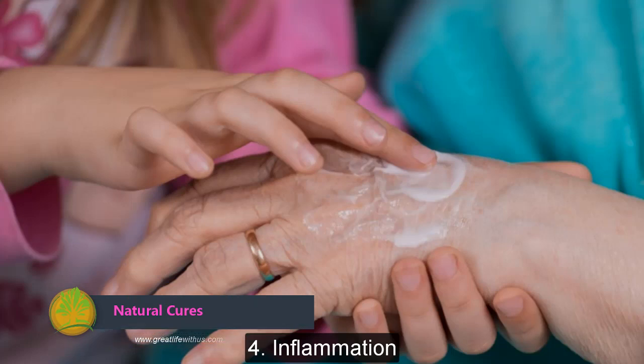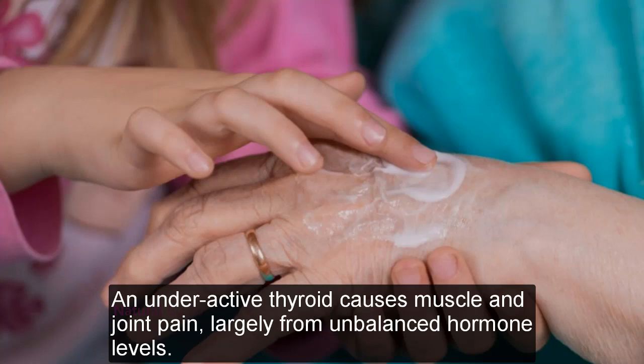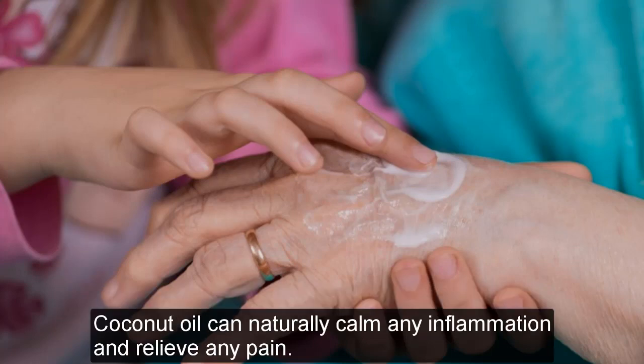Inflammation: An underactive thyroid causes muscle and joint pain. Coconut oil can naturally calm any inflammation and relieve any pain.